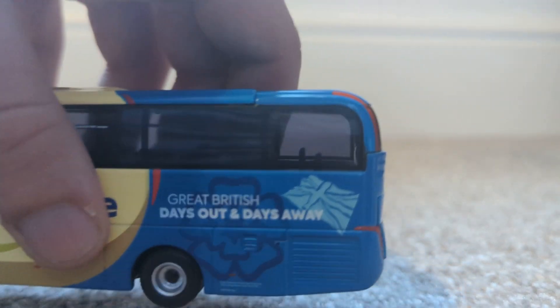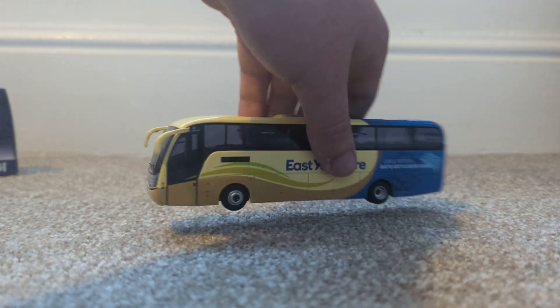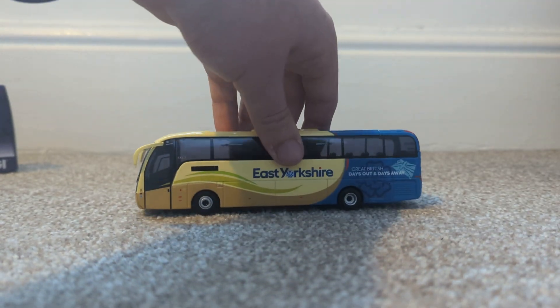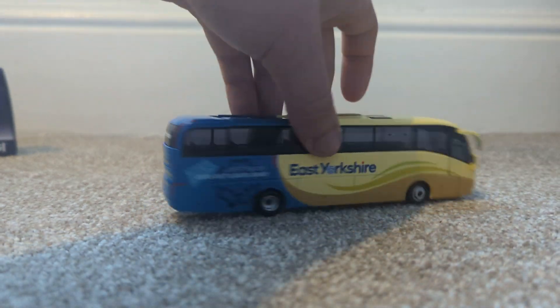The only complaint I would have about it is they've put the wrong interior in it, because in real life this has a toilet. But that doesn't detract from the absolutely lovely bus that this is.